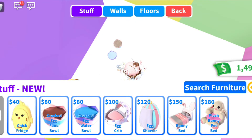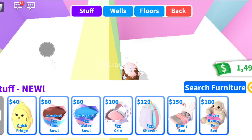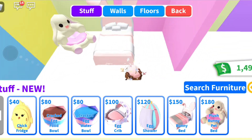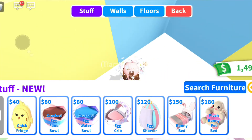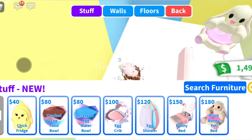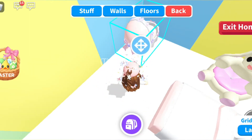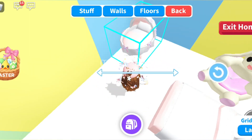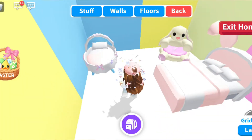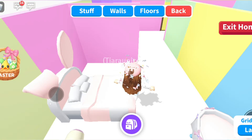Let's also put a crib here because this is the bedroom - what bedroom doesn't have a crib? The crib is for my little brother. We have to color it blue, of course, because that's for my little brother.